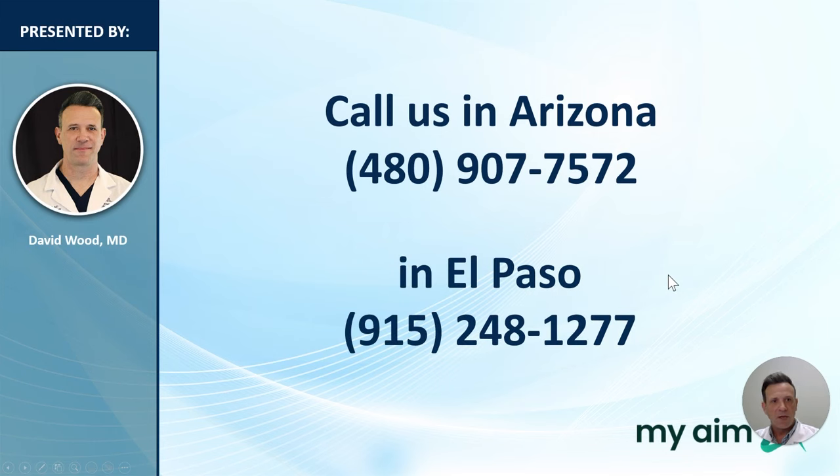The next step is for you to give us a call. There's no obligation — you're not signing up for treatment just by calling. Our phone representatives can answer all your questions and provide more information. When you call, our representatives will be happy to schedule a consultation for you to meet with one of our providers, and we can help you decide if PAE is right for you. We have offices in Arizona and El Paso, Texas.